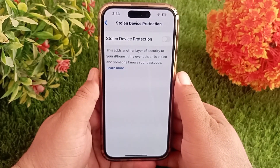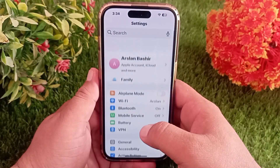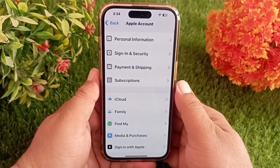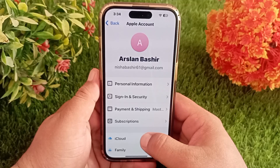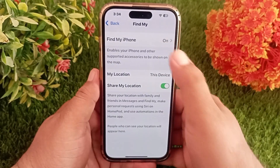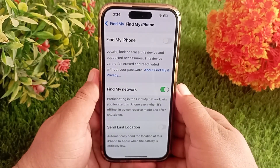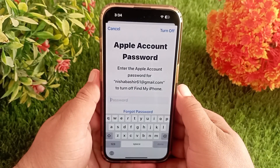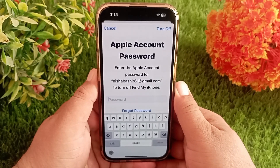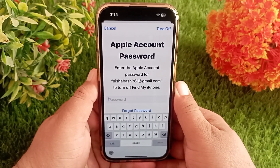Now go back to the Apple account and see if the Find My iPhone switch is working or not. You can see that Find My iPhone is now working and you can turn it off. That's it — like, share, and subscribe to the channel. Thanks for watching this video.